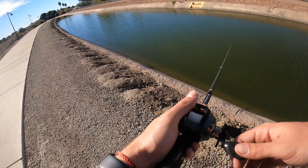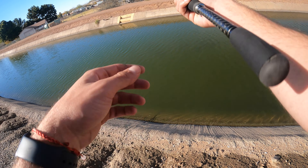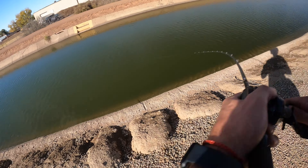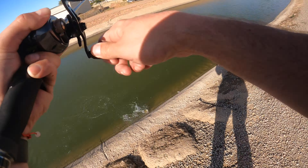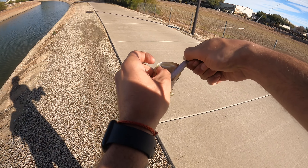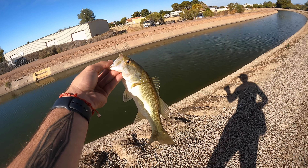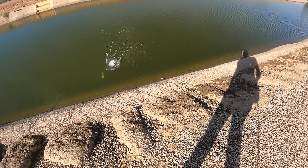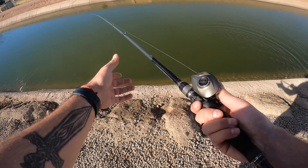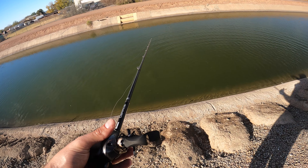Right around here is where we should start getting bites — not going to be chaotic or anything, but we should start getting bites. You can see the water is a lot more dingy the further up we go — even a little more dingy than I expected. Take your time. Normally in prime fishing you'd get bit right away, but don't be afraid to make two or three casts in the same area before moving on, because there could be a fish there.